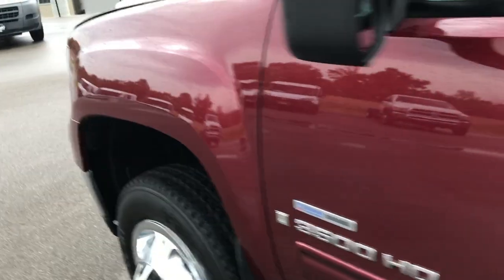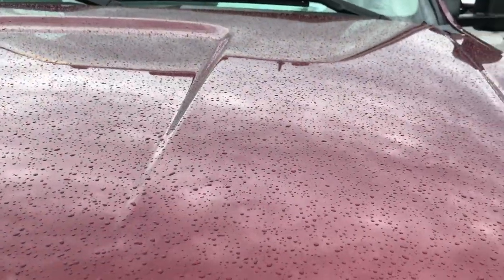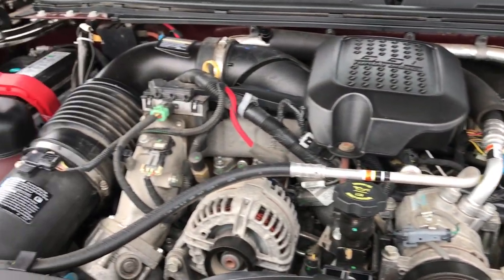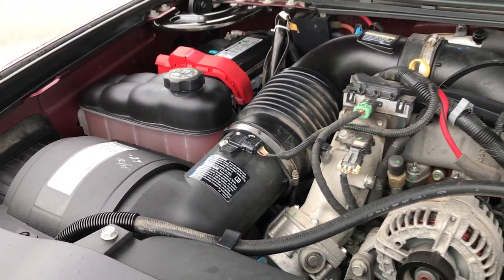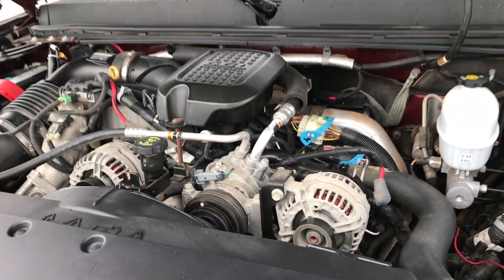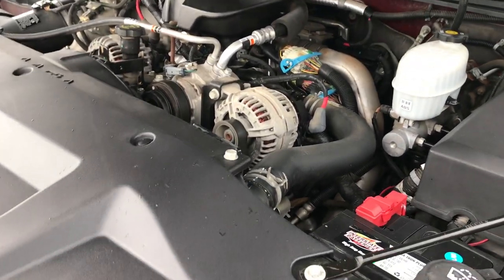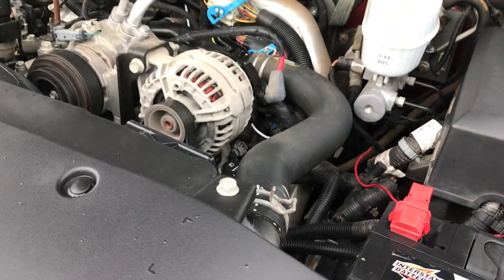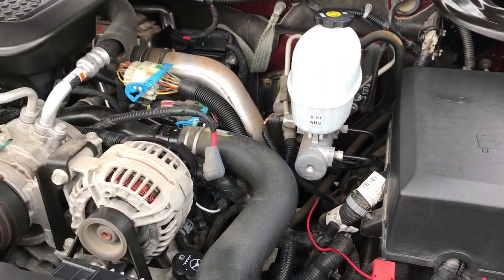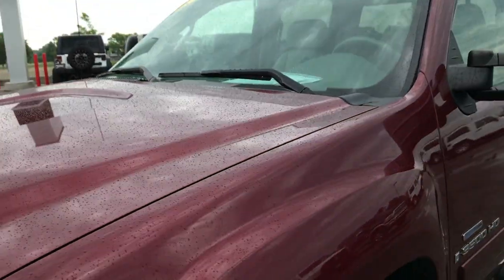This truck has been fully safetied and inspected by our service shop. It has a fresh oil and filter change, and all the fluids have been checked and topped off. The truck has been gone through 100% mechanically and is 100% ready to go. Very clean, runs very smooth — no squeaky belts or anything like that.